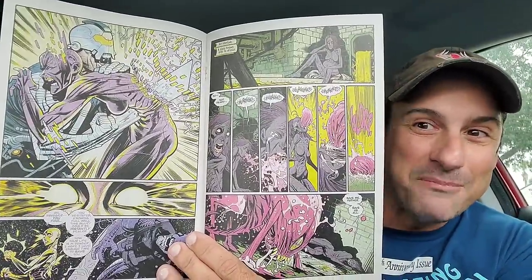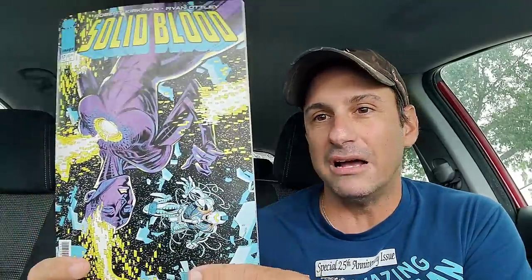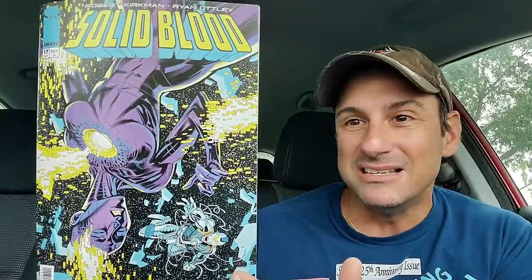Why is it starting at Issue 17? The theory at the shop was maybe it counts down from 17, and another person said there's another issue starting from Issue 18. So I don't know what's going on. But when you open up this book, you're going to be surprised because it's like an old school comic book — it has the old school paper. I want this old school stuff back; if it makes the cost of comic books cheaper, I would love that. There's also speculation this book might cross over with Crossover. Stay tuned. Ryan Otley did the cover. Did you guys get this secret comic book? Let me know in the comments below.